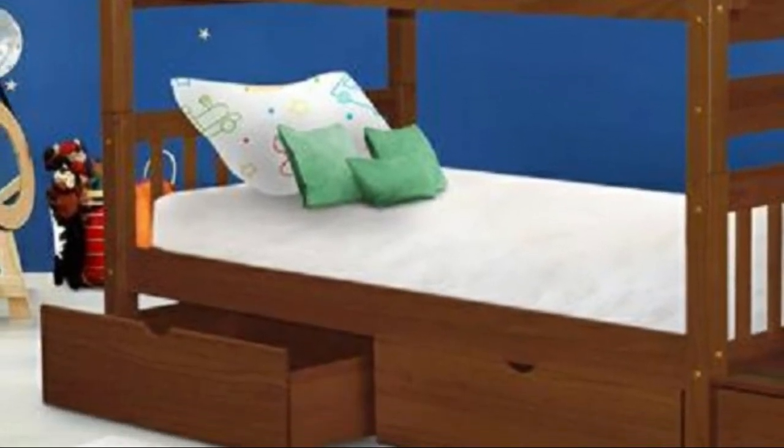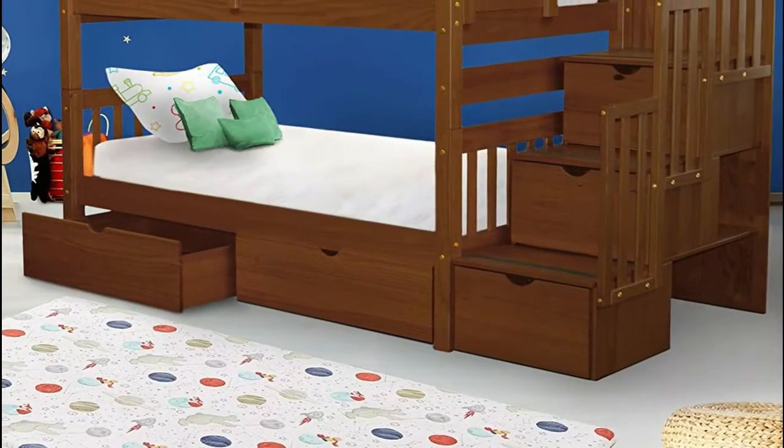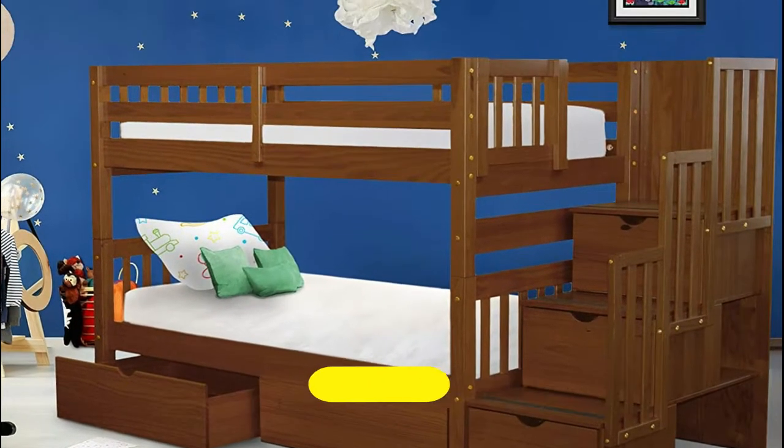It can be separated into two twin-size beds. The bottom bunk sits approximately 11 inches off the floor, and the space between the bottom bunk slats and top bunk slats is approximately 31.5 inches.